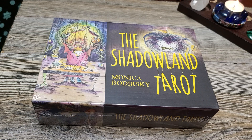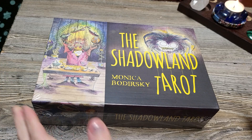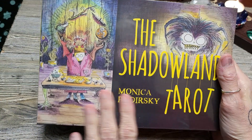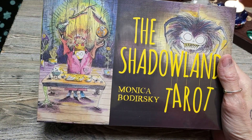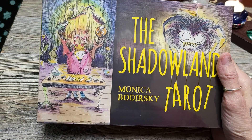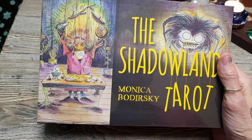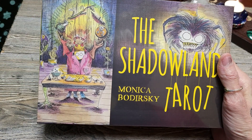Hello and welcome to my channel. My name is Rudy. Thank you for being here. Today we're going to do an unboxing, a walkthrough, and a card pull of this fun, wonderful, talented, imaginative deck by Monica Bodersky.